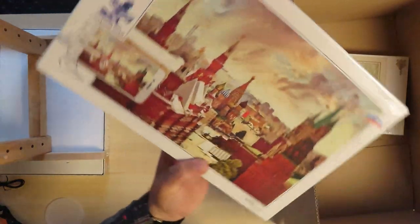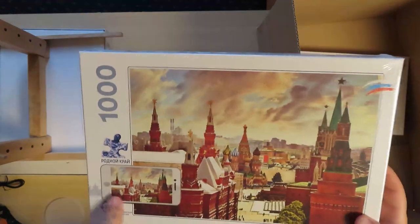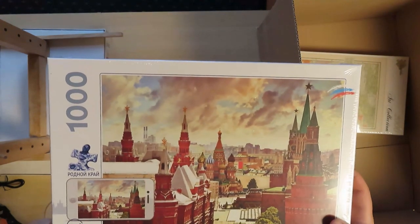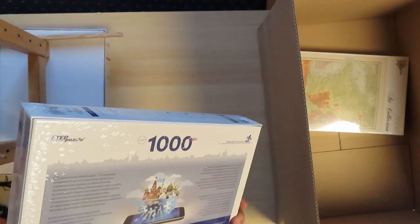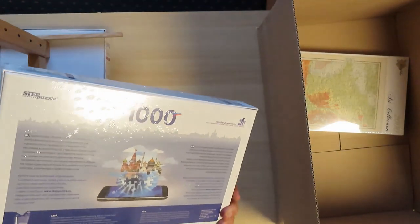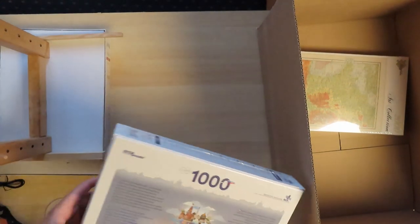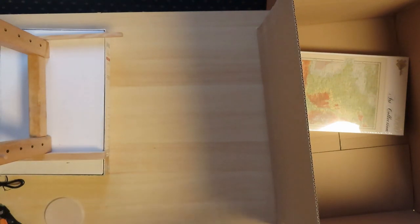Another one from Step Puzzles. The Korean lean, I think. They say they have an app — I will definitely try the app when I have the puzzle ready. This one actually has some information on the back that the other ones don't have. The back of Step Puzzles boxes is usually empty.